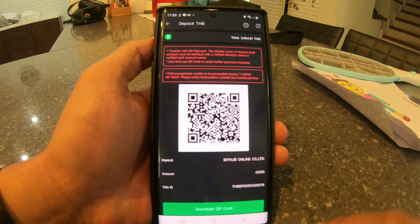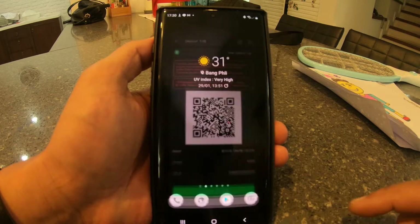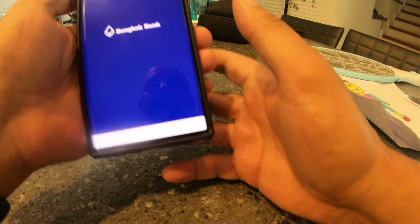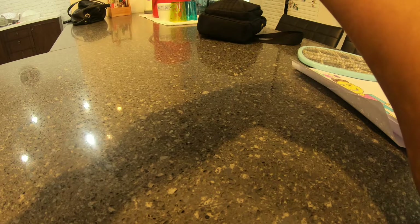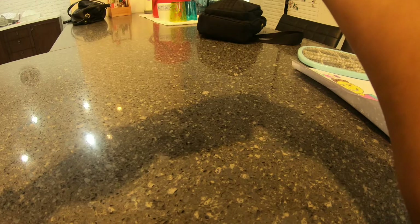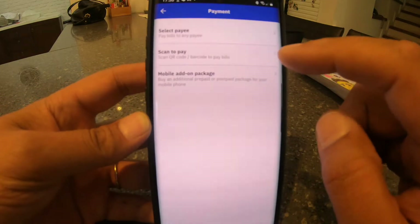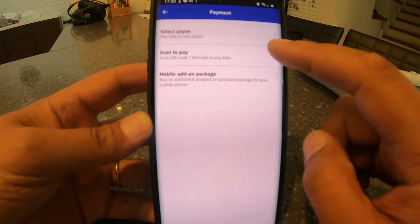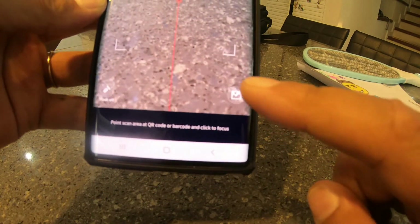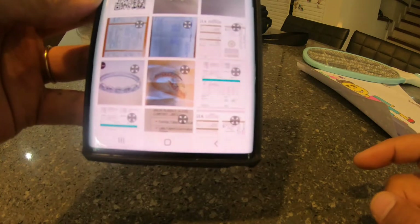Now I want to come out of this app and go to my bank. I'll put in my code — it's recognized me straight away. I go to payment, enter my PIN, and then go to 'Scan to Pay'. I go to my gallery to find the QR code.